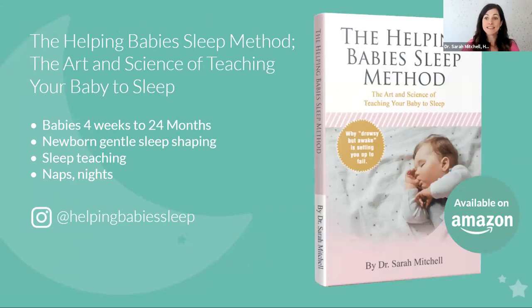If you're looking for more assistance learning about sleep science and balancing the biology and behavior of sleep, check out the Helping Baby Sleep Method — The Art and Science of Teaching Your Baby to Sleep — for babies four weeks to 24 months. We talk about gentle newborn sleep teaching, and if you're past that stage, we also cover sleep teaching after four months. It helps you tackle your naps, your nights, and gives you a general sleep science overview with tactics to help you feel like you're doing everything you can in a gentle way. You can also follow me on Instagram at Helping Baby Sleep, and check out more videos inside the Nanette community at community.nanet.com.